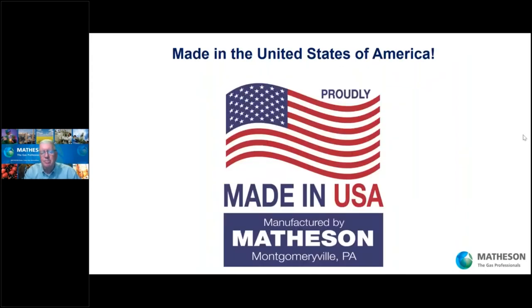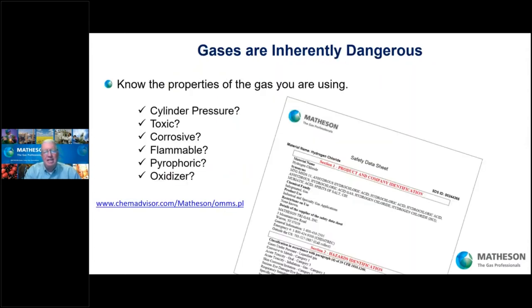The equipment we make that helps keep you safe is all manufactured in Montgomeryville, Pennsylvania, in the United States of America. Gases are dangerous — you likely know that, and that's why you're here. You need to know the properties of the gas: the pressure — the higher the pressure, the higher the potential for damage if something should go wrong. Is your gas toxic, meaning if you're exposed to it, will it make you ill or maybe even kill you? Is it corrosive and will it degrade your system, causing a leak and spilling out into the environment?